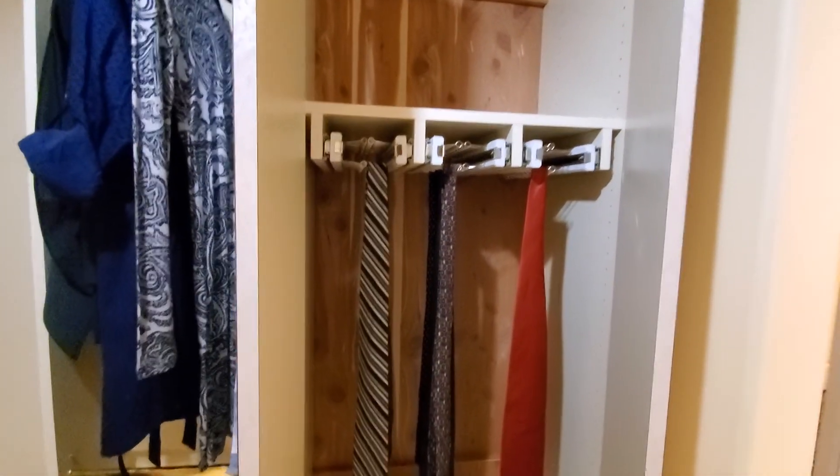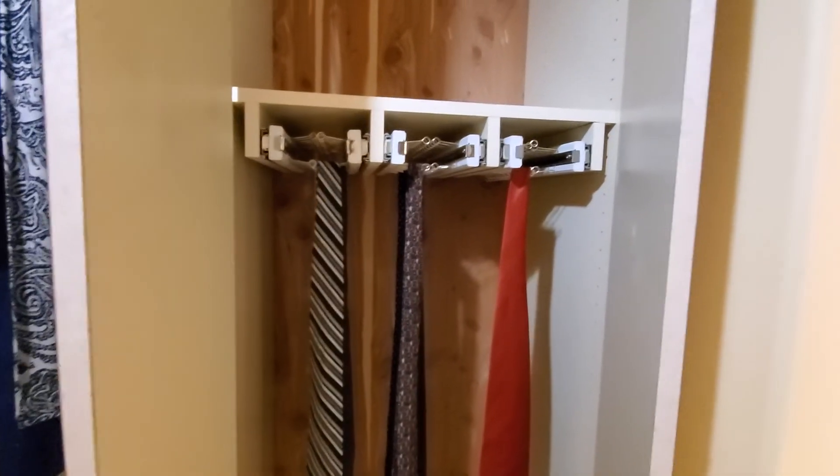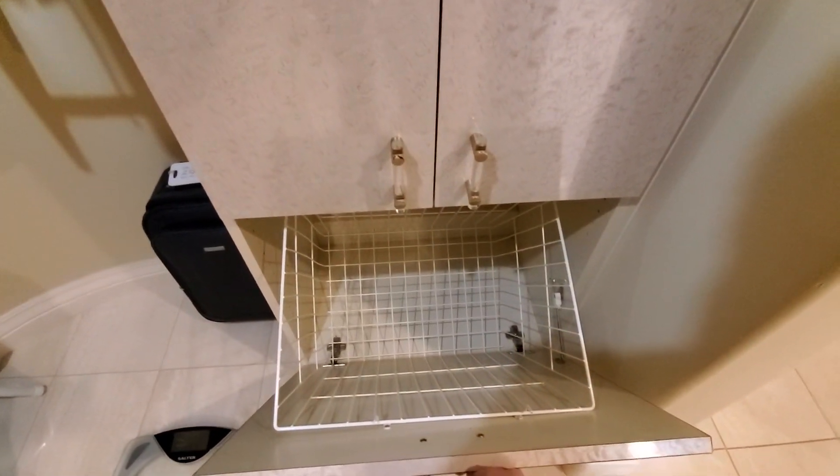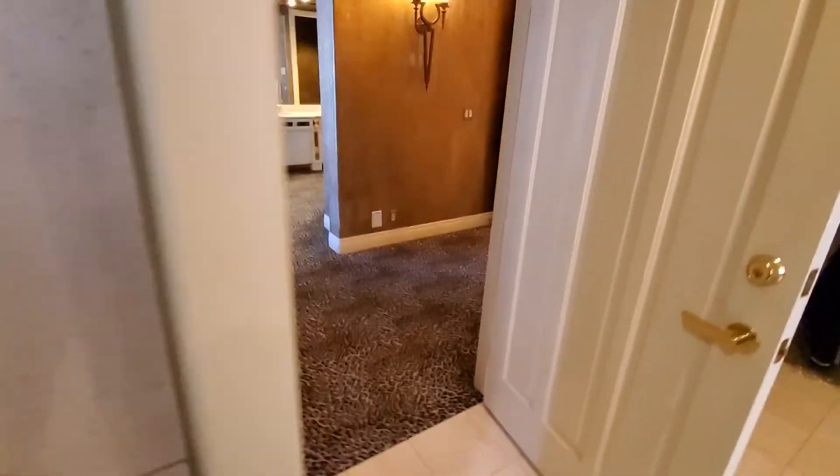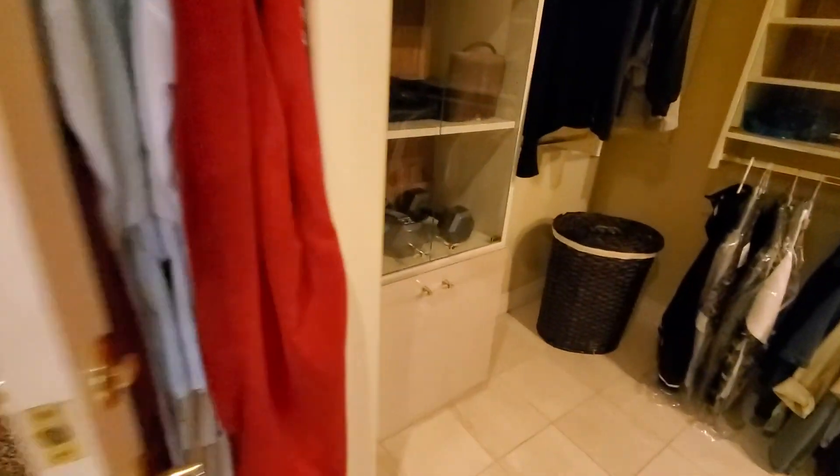More pull-outs — they're using these for ties, they have the tie holders on them. And then a laundry hamper right here. Same thing over here — I believe this is another laundry hamper, yes. So each side has their own basket for dirty clothes.